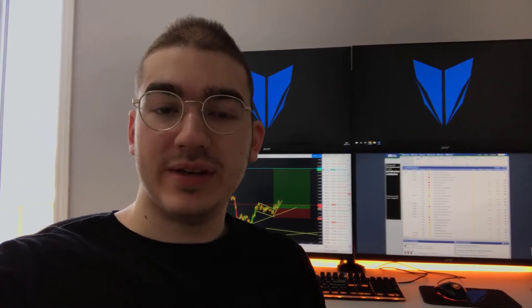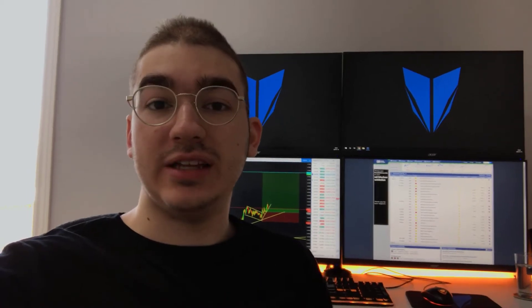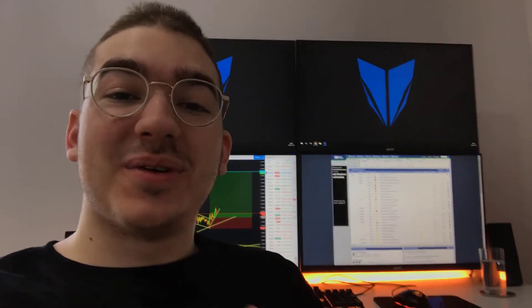Hey guys, welcome to this new vlog. I hope that all of you are doing great. So today is Thursday, and I'm about to show you guys my trades. You will see that I did not trade much this week, simply because we did not get any good opportunities, which is why I did not make any vlog. But today I thought it would be interesting to show you guys basically what happened on the chart since the last time I showed you guys.